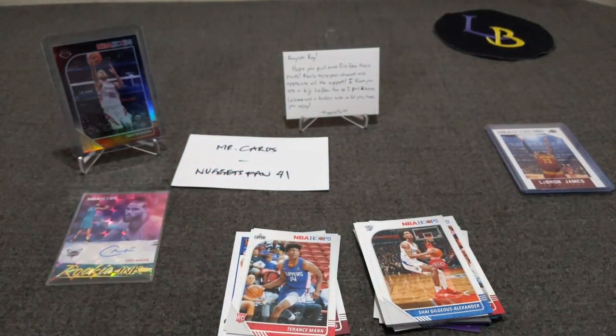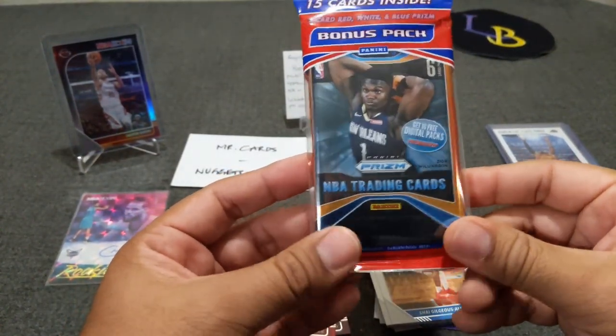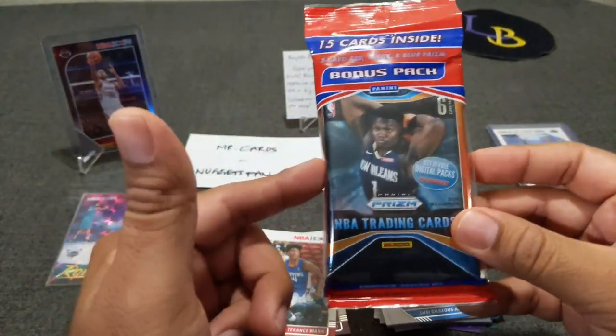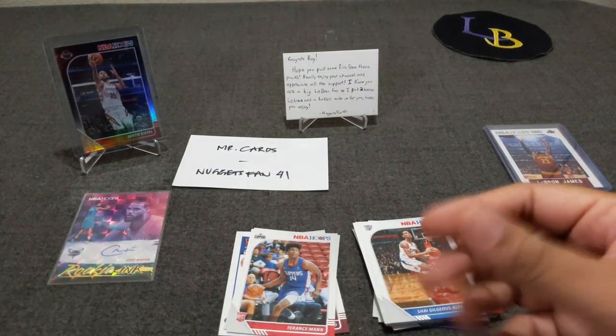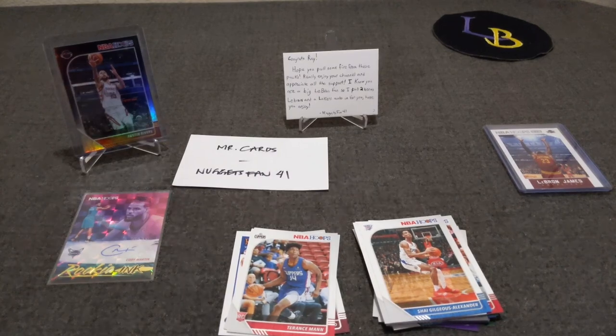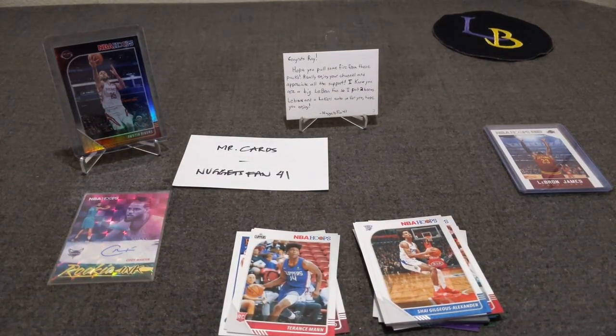I hope you guys enjoyed this. Check out NuggetsFan41 and Mr. Cards on Instagram — all links are in the description. Quick last-minute note: for my 500 subscriber giveaway, I am giving away a solo pack of Prizm 2019-20. One winner gets the cello pack and I'm also thinking of adding some relic cards, so maybe we'll do a two-winner giveaway — one wins the cello and the other wins a couple of relics from Prizm. Thank you guys for watching, I really appreciate it. I love this community — let's get to 500, hit those bangers, cheers!